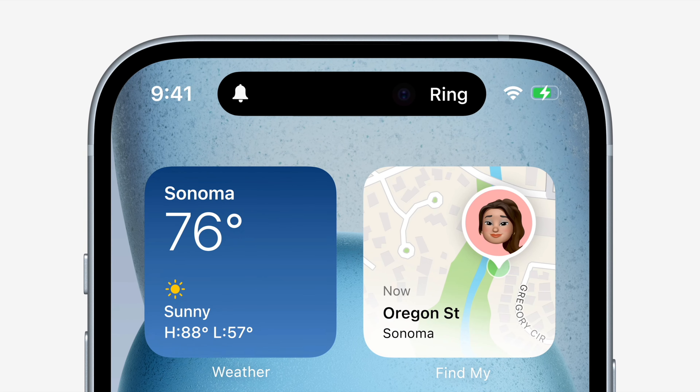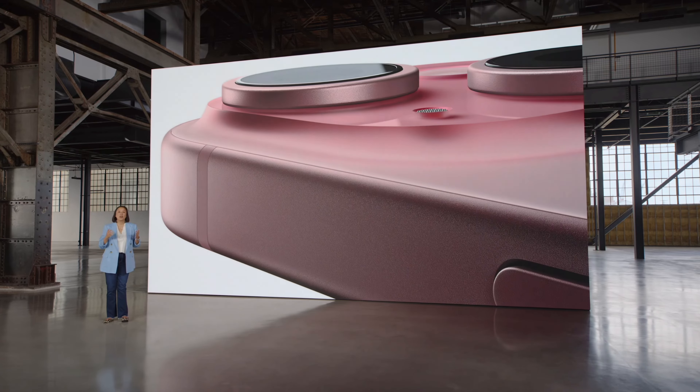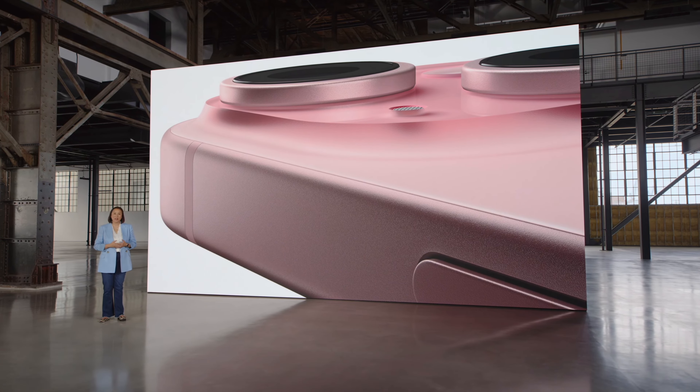The pill cutout, also known as the dynamic island, has made its way to all models this year. The iPhone 15s have slightly modified rounded edges that smoothly melt into the device, which is great.